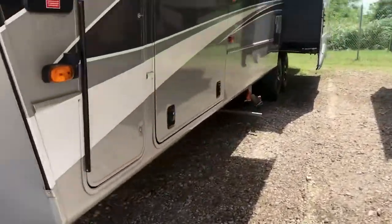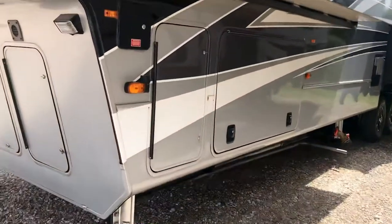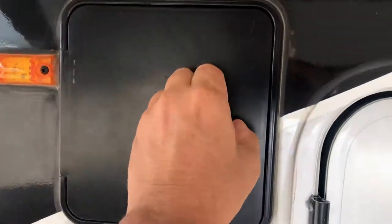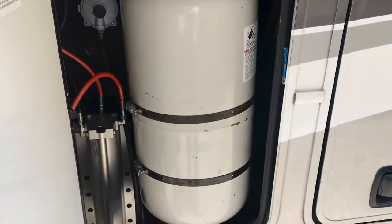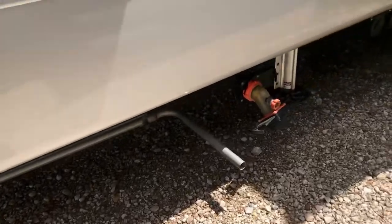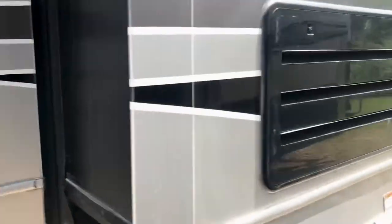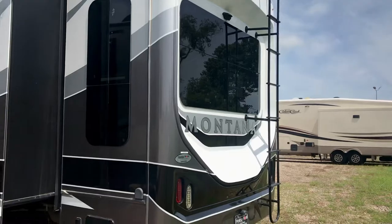Those are big propane tanks and you've got two of them, one on each side, and that'll keep your generator going. Look at this beautiful paint on this Montana Legacy edition. You can see the slide toppers on each of the slides. Your leveling system is right here, convenient to your kingpin. Here's your other propane bottle — that'll keep you going if you're boondocking. There's the exhaust for your generator with bug screens on it. This paint is in excellent condition — it's the full body paint, like an automotive paint, and it does hold up better. It has frameless windows, a walkable roof, and a ladder.